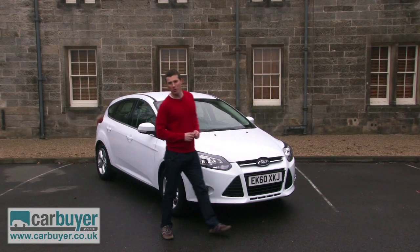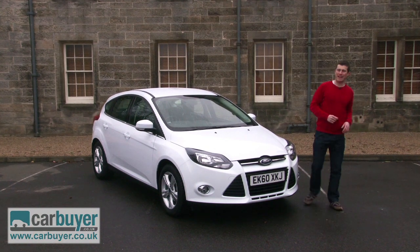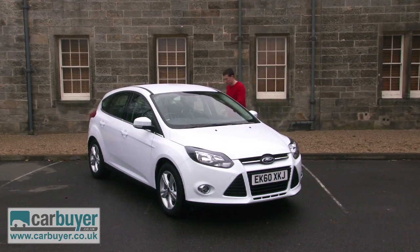Ford has sold a staggering 1.3 million Focuses in the UK since the original ride back in 1998, so there's a lot riding on this third-generation model.